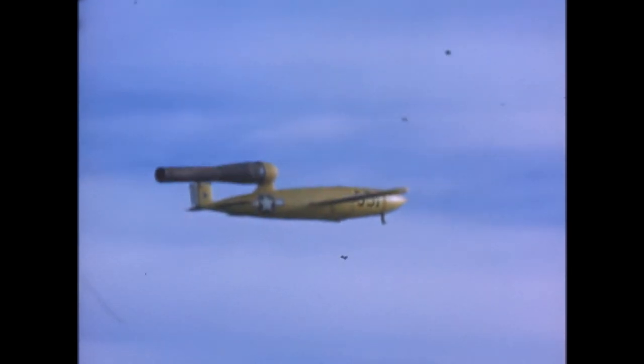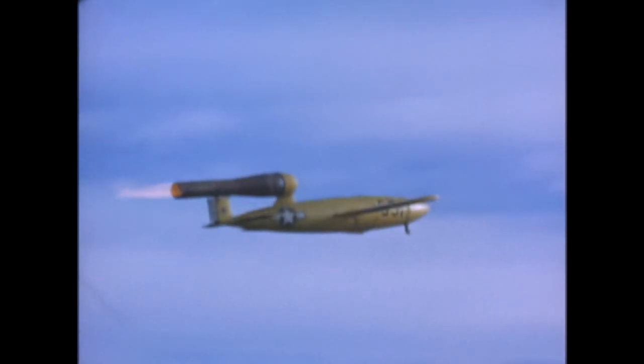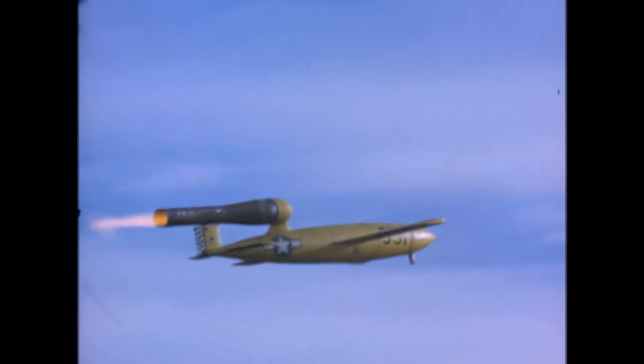In 1944, the United States produced a copy of the German V-1 flying bomb. The Republic Ford JB-2 was also known as the Thunderbug, KGW, or LTVN-2 Loon, and it was planned to be used in the upcoming U.S. invasion of Japan. The invasion never took place, and the JB-2 was never used in combat. However, it did play a significant role in the development of American surface-to-surface tactical missile systems.